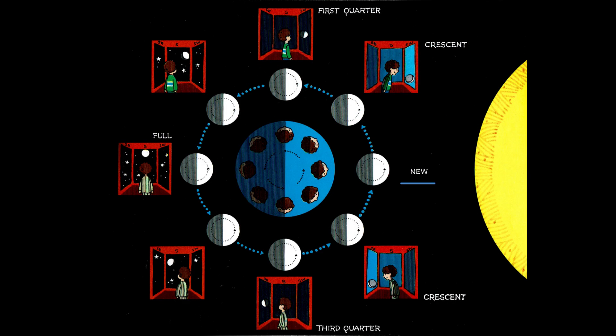New. Crescent. First quarter. Full. Third quarter. Crescent. And back to new moon.